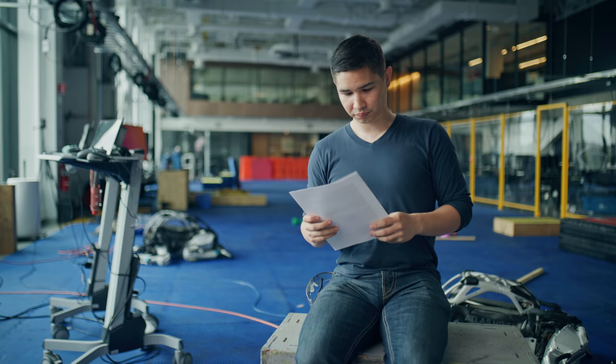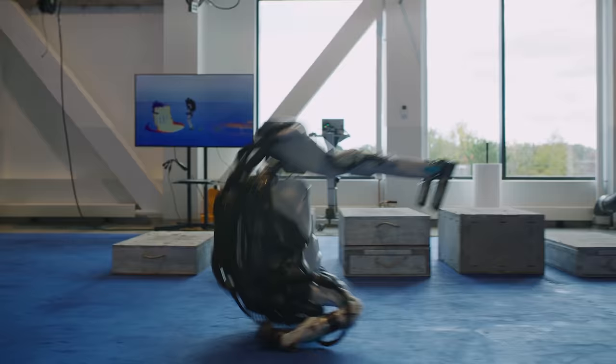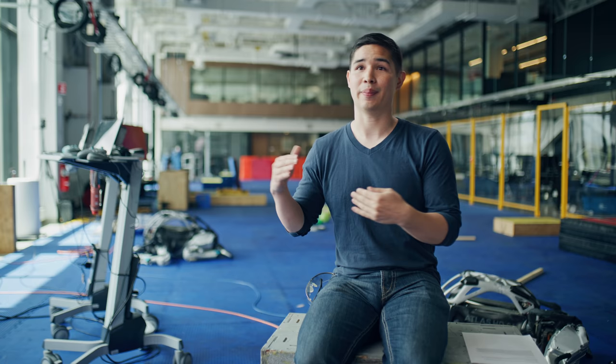You're never the smartest person in the room and that's the best place to be — there's always so much to learn. Atlas is our R&D robot, our research and development robot, and you can think of it sort of as a technology demonstrator. We're really trying to push the limits of hardware and software and controls with Atlas, thinking years and years into the future and how we can learn from that technology and spread it to all of our robots.